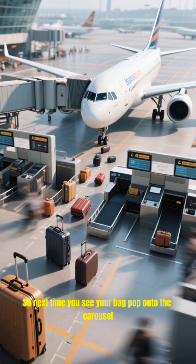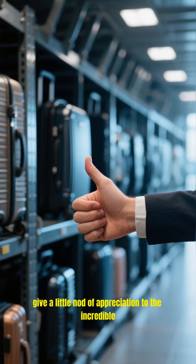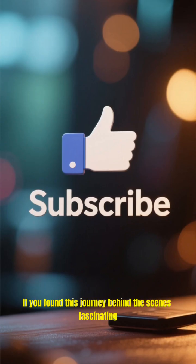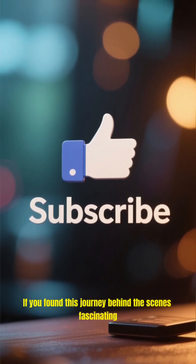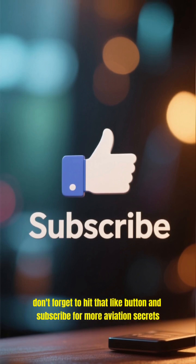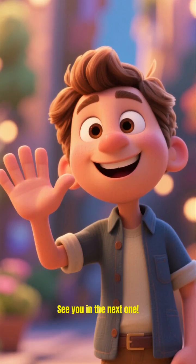So next time you see your bag pop onto the carousel, give a little nod of appreciation to the incredible unseen system that made it all happen. Thanks for watching. If you found this journey behind the scenes fascinating, don't forget to hit that like button and subscribe for more aviation secrets. See you in the next one.